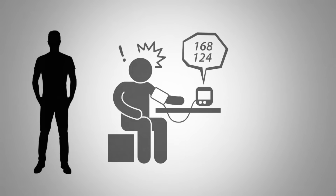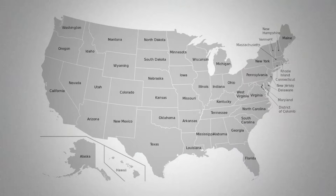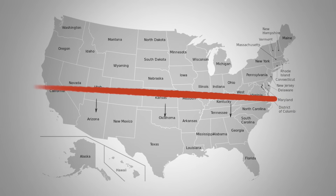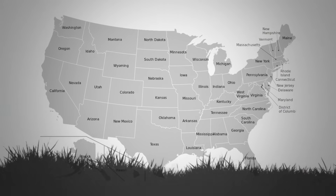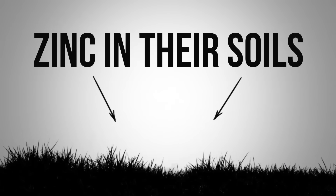High blood pressure puts you at risk for a stroke. If you look at a map of the United States, southern states have the highest risk of high blood pressure and hypertension, as well as the highest risk of strokes.